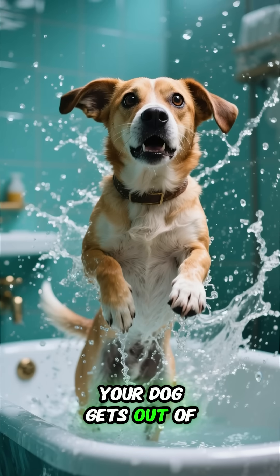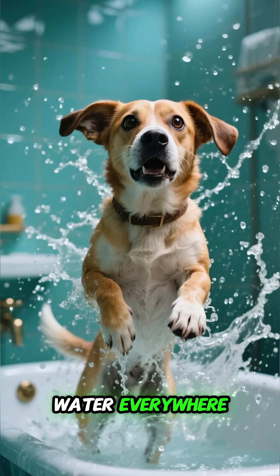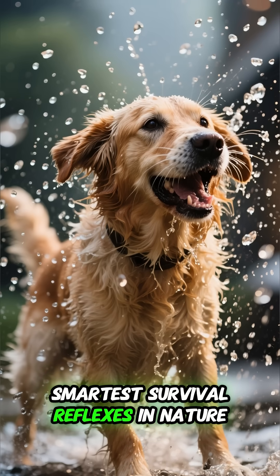We've all seen it. Your dog gets out of the bath, gives you that look, and then boom — water everywhere. But that hilarious shake isn't random or silly. It's actually one of the smartest survival reflexes in nature.